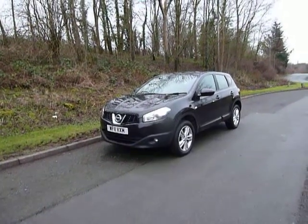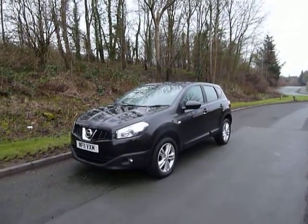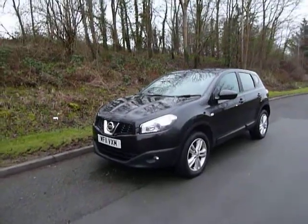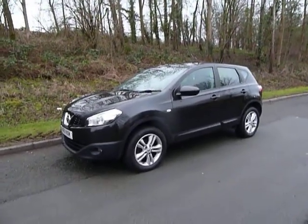Hello and welcome to JT Hughes. Today I'll be showing you around one of our used vehicles. This one is a Nissan Qashqai. It's covered 27,486 miles. It's on a 2011 plate and it is the 1.5 litre diesel Acenta model.